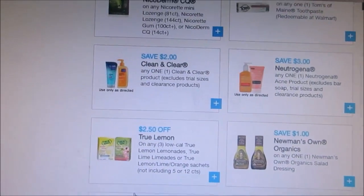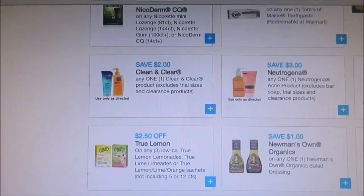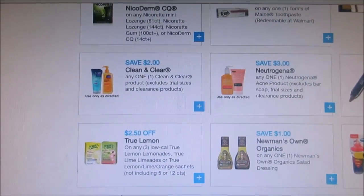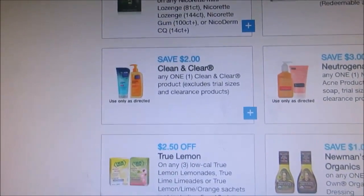Hey everybody! Welcome back to my channel. As you guys know, it is June 1st, so that means all the coupons on coupons.com reset. Here are some great coupons to print if you guys haven't already.